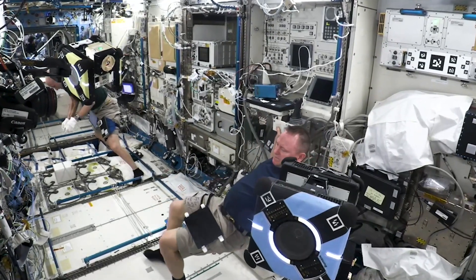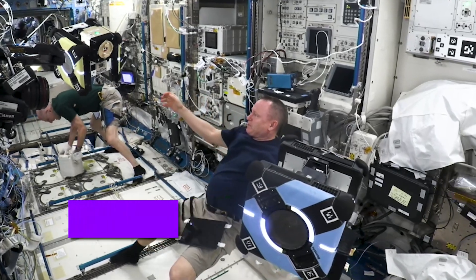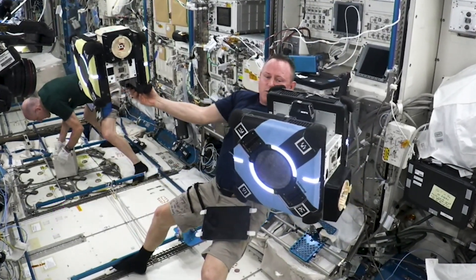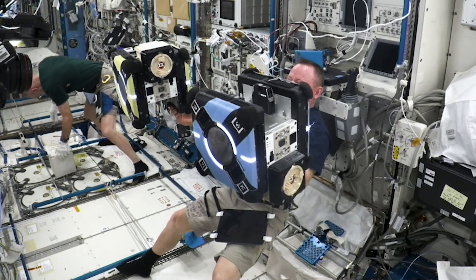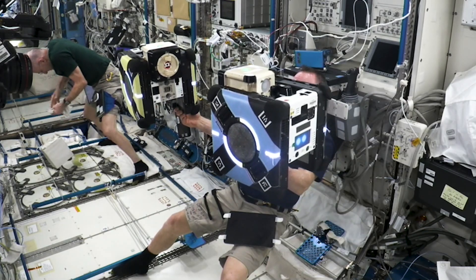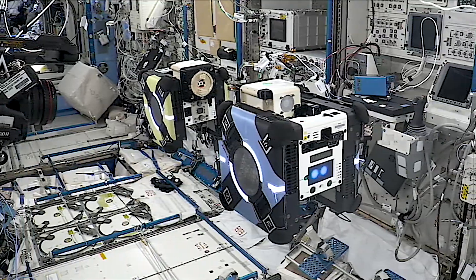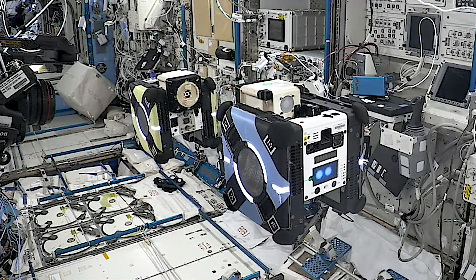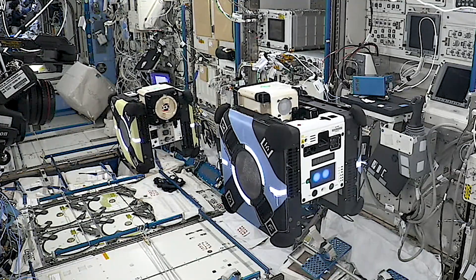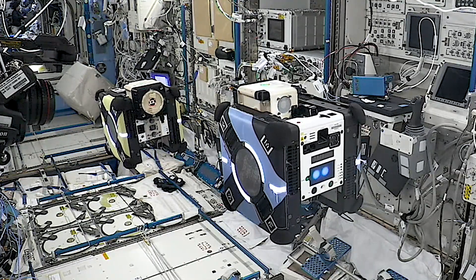Flight engineer Butch Wilmore worked with ground teams on the Clingers investigation, which uses the space station's Astro-B robots to demonstrate an adapter for docking and close approach sensing to connect to both active and passive objects in space. These critical functions could enable applications such as satellite servicing, orbital refueling, spacecraft repair and upgrades, and in-orbit manufacturing.